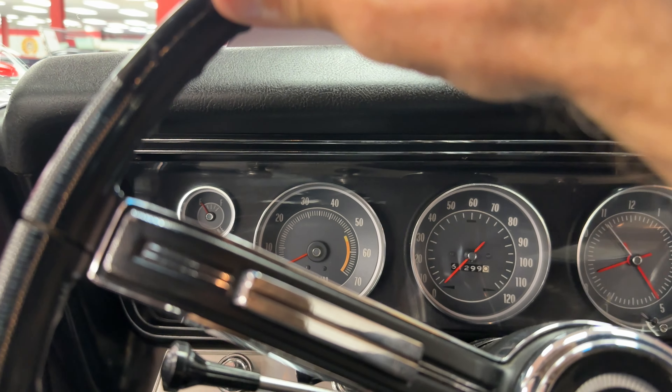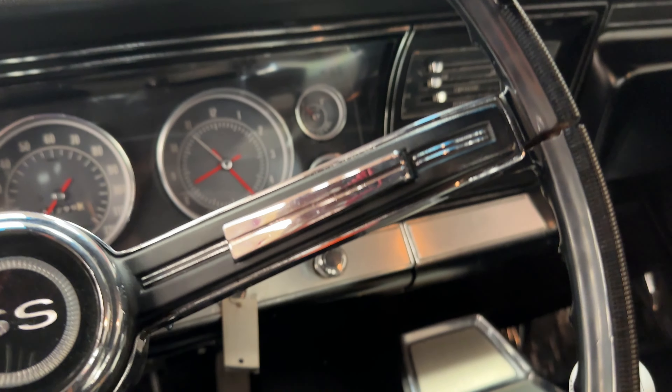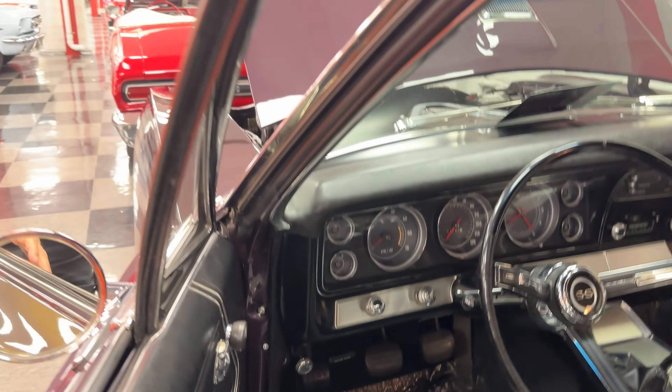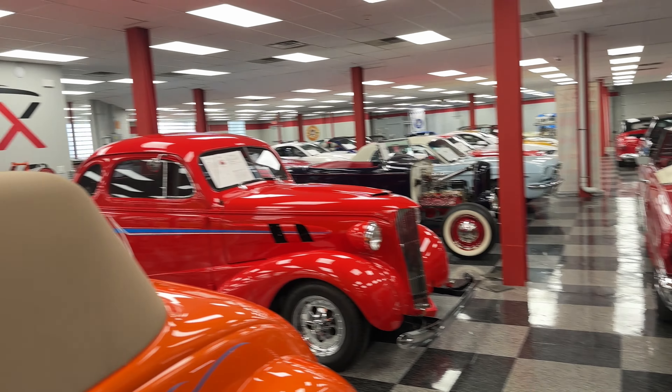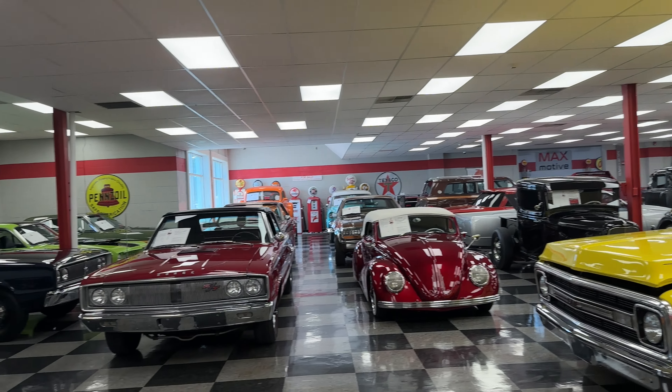It's in the Pittsburgh showroom at 1105 Pittsburgh Street in Cheswick, PA — Max Motive. We've got a lot of fun stuff in here. Come and take a look — we'll be glad to see you.